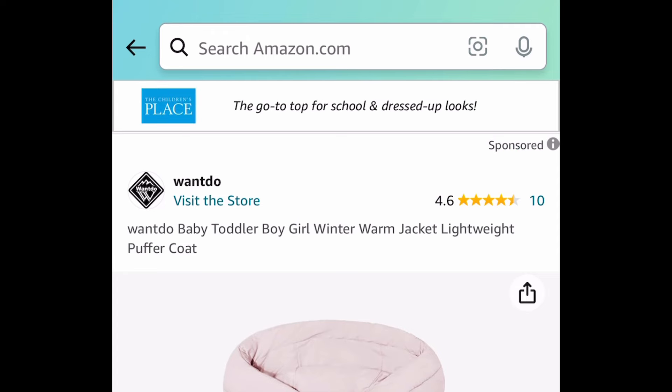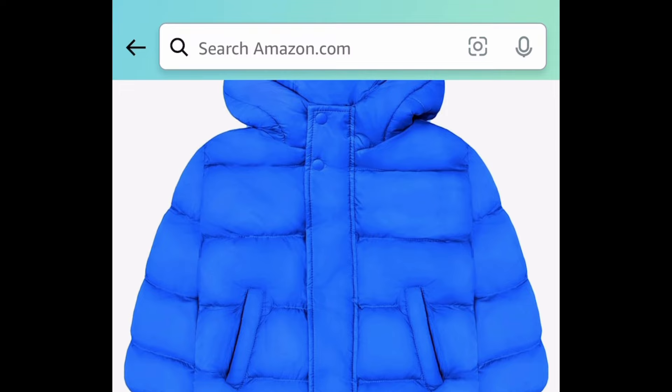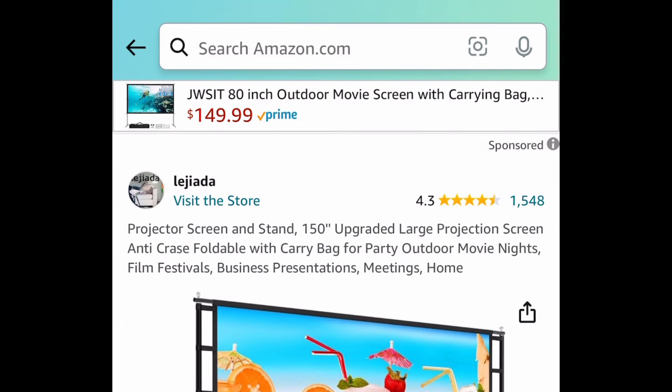Winter sale — I know this one is totally off season — but this is a kid's puffer coat or puffer jacket. There are 3 different colors to choose from, here are the sizes available, and they're only $9.99, which is a price drop.